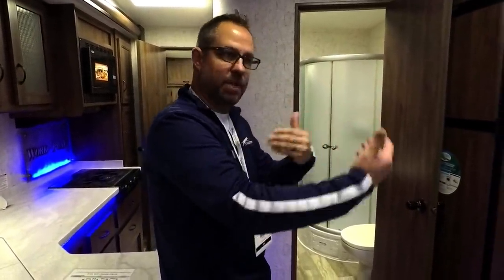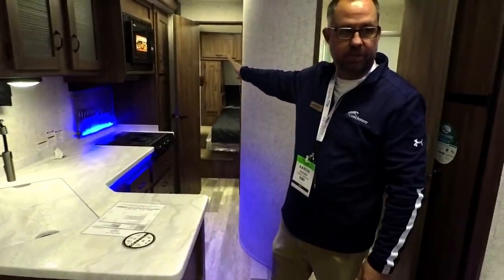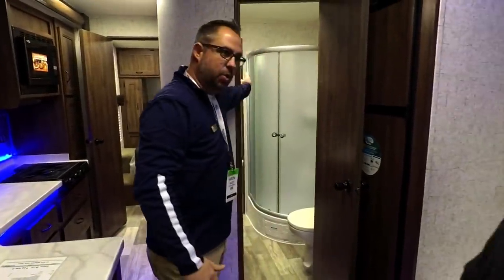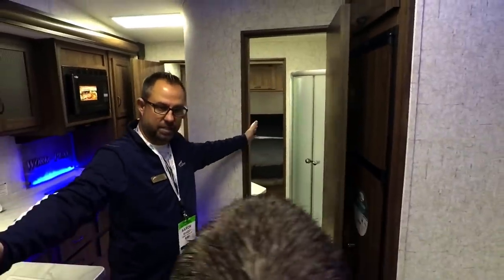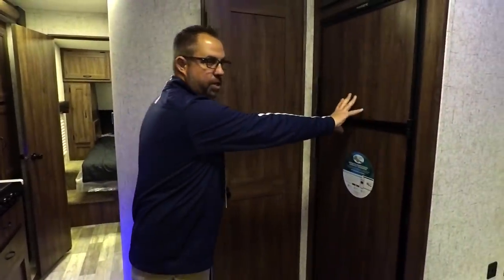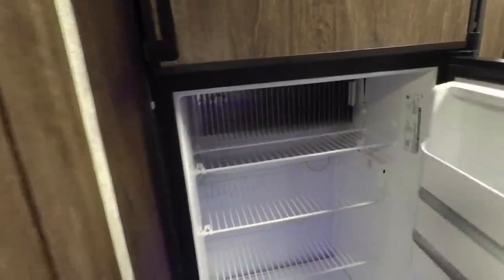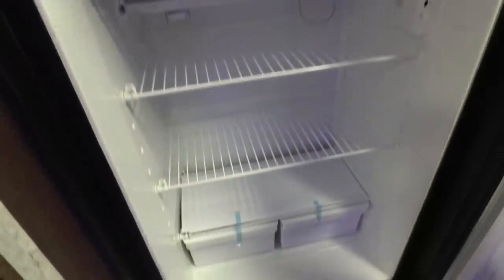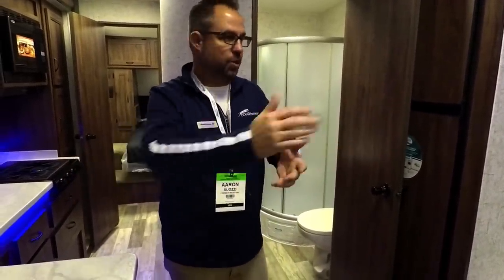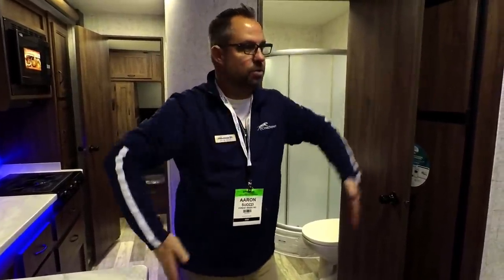Some smart engineering here: this unit has a slide, and when the slide comes in it's going to block the door into the bedroom. So we've made a second door, giving you full access to the coach through the bathroom when the slide is in. We also put our eight cubic foot two-way fridge in a spot where when the slide is in, you still have access to your fridge — instead of it being buried in a corner where you can't get it.